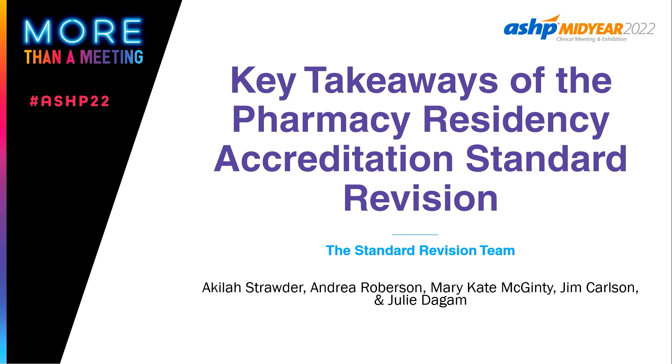Hi, I'm Andrea Robertson. I'm the Director of Process and Quality Improvement with Accreditation Services at ASHP. I'm Jim Carlson, one of the lead surveyors at ASHP. And I'm Akilah Stratter. I've been with ASHP 12 years as a lead surveyor.